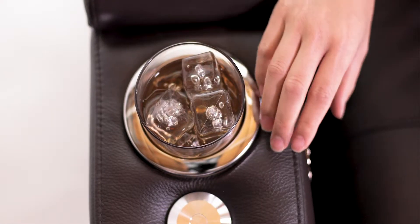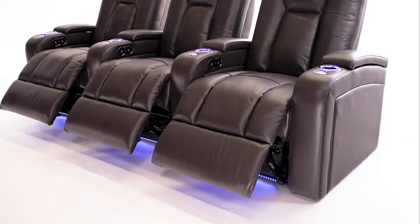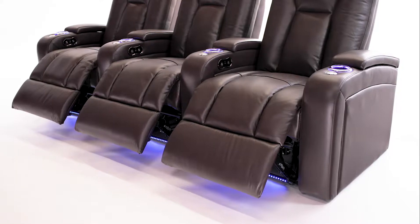Cup holders are conveniently located on each armrest. Ambient blue lighting illuminates your beverage and provides a non-intrusive way to find your seat in the dark.